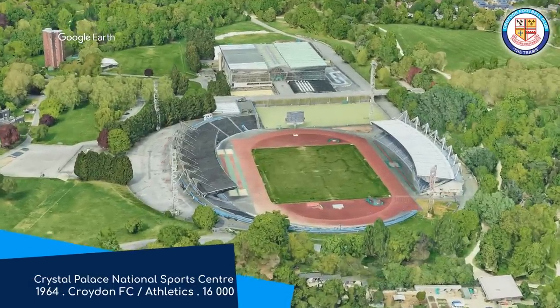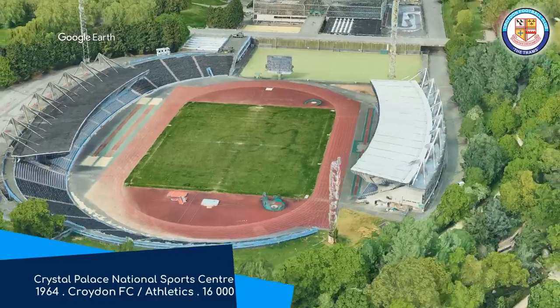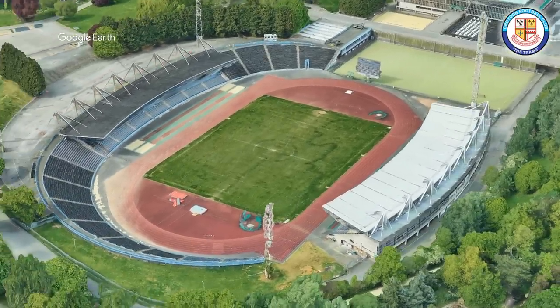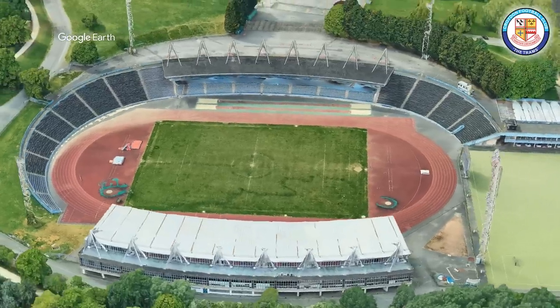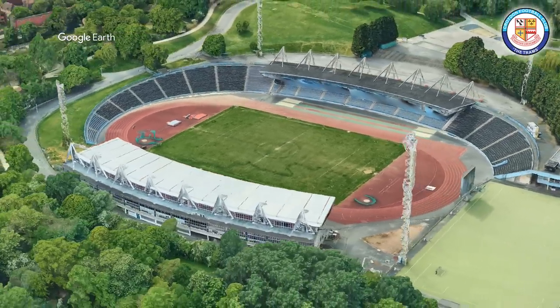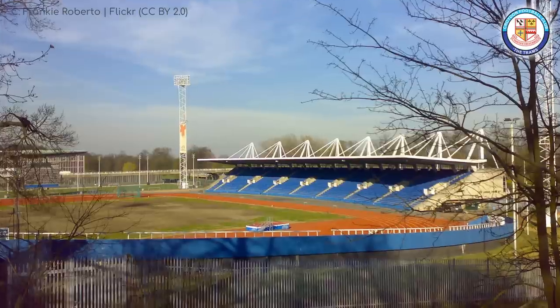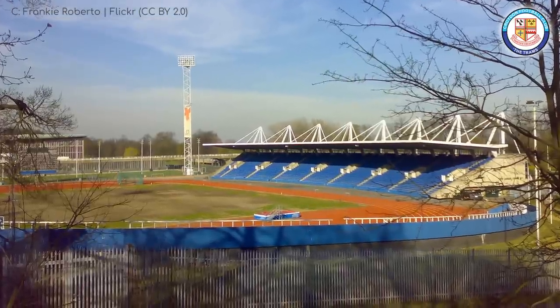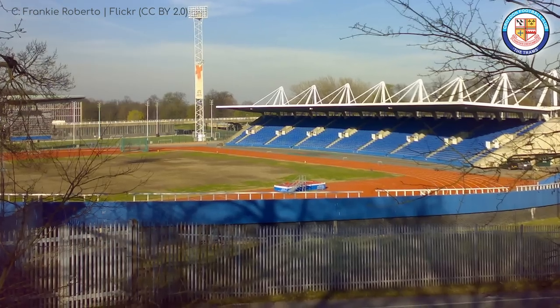Crystal Palace National Sports Centre. It hasn't got to do with the football club, but they're named for the same reason — it's in the Crystal Palace area. It's good to see that, unlike a lot of European countries, England keeps their football and their athletics separate. Although having said that, I just remember that Croydon FC moved in here a couple of years ago. So they haven't really done that here. But in the top tiers, there's nary a track to be seen.